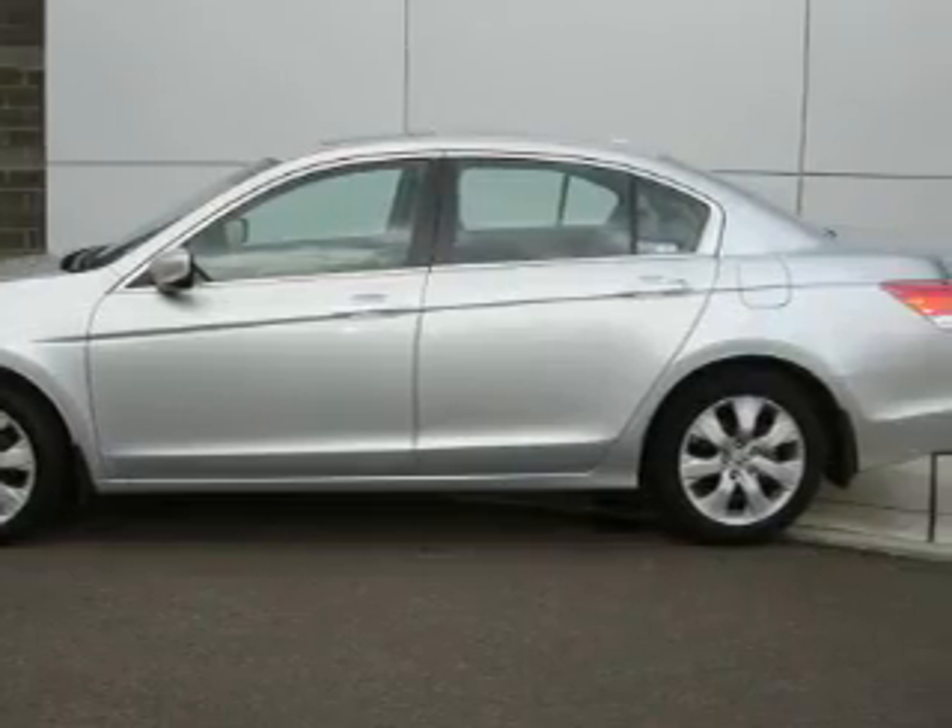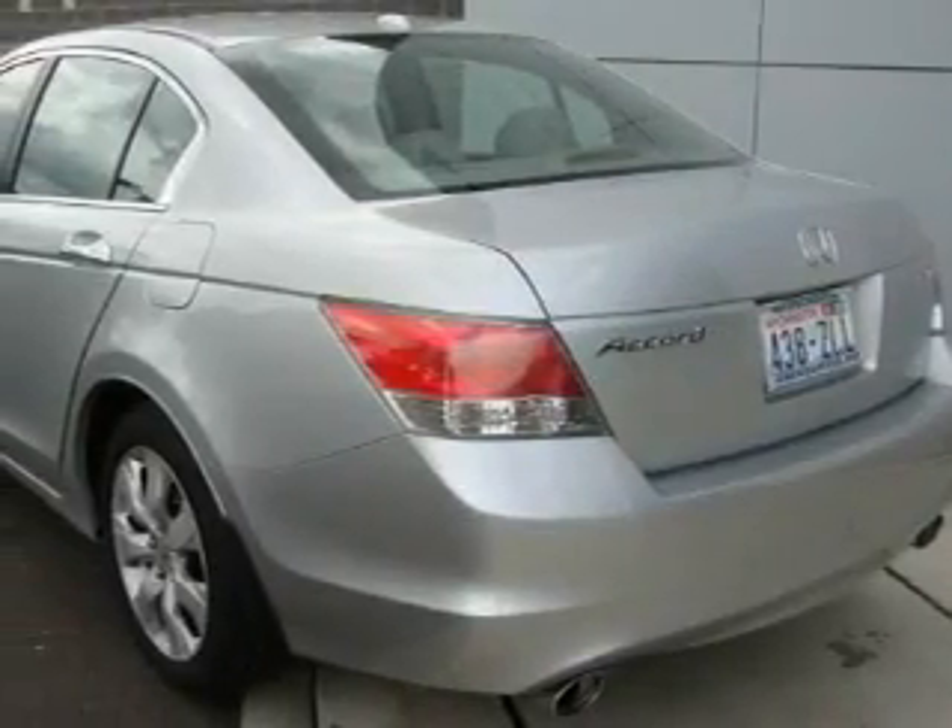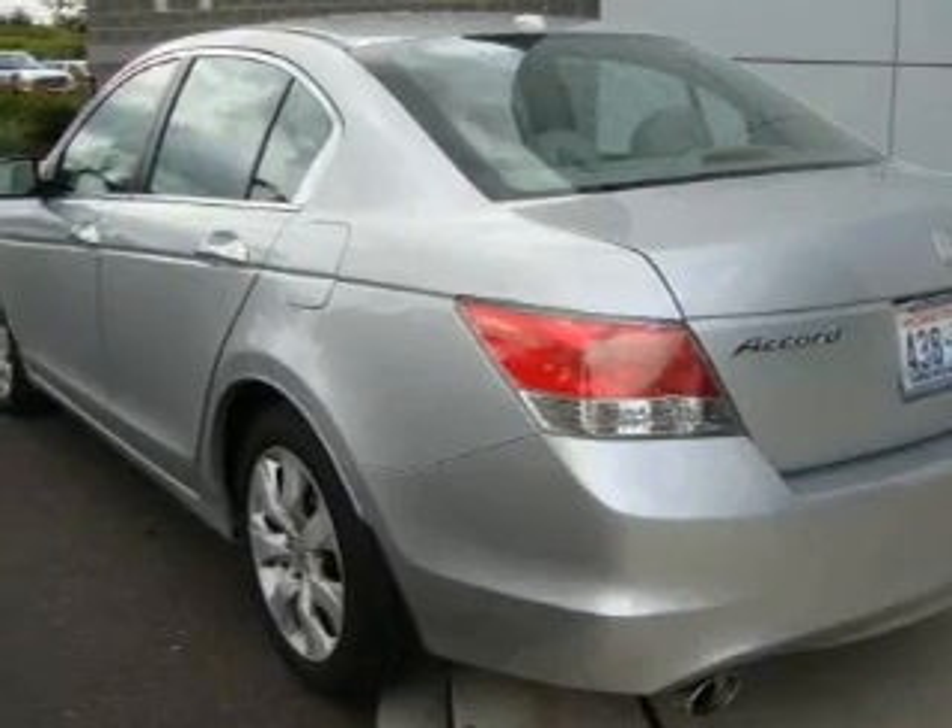Its top features include a sunroof, heated seats, a leather-wrapped steering wheel, cruise control, steering wheel controls, and commercial-free satellite radio.